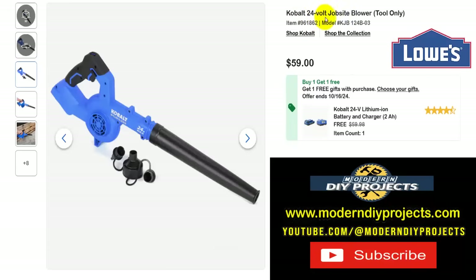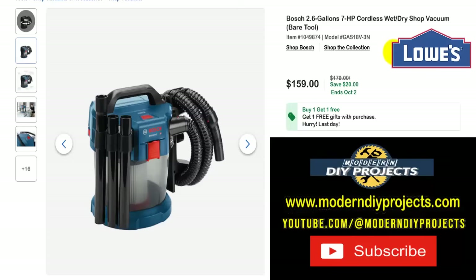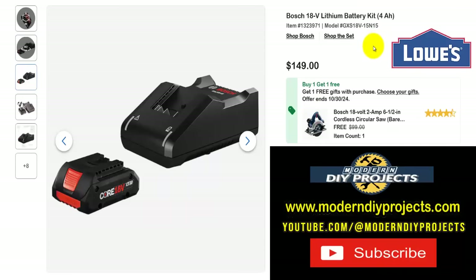How about a blower to clean up? Here's the Cobalt 24-volt job site blower, tool only, but you get the battery and charger included — a $60 value — so you'd get it all for only $60. And for Bosch fans who need a vacuum, here's the Bosch 2.6-gallon 7-horsepower cordless wet/dry shop vac, bare tool — much stronger than the Cobalt one. Get this for $159, normally $179, saving $20, ends October 2nd, and get a free gift to go along with it.